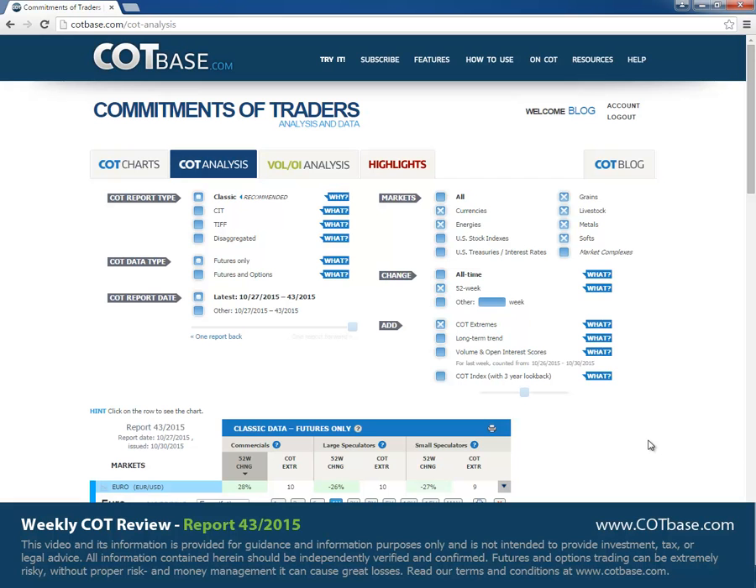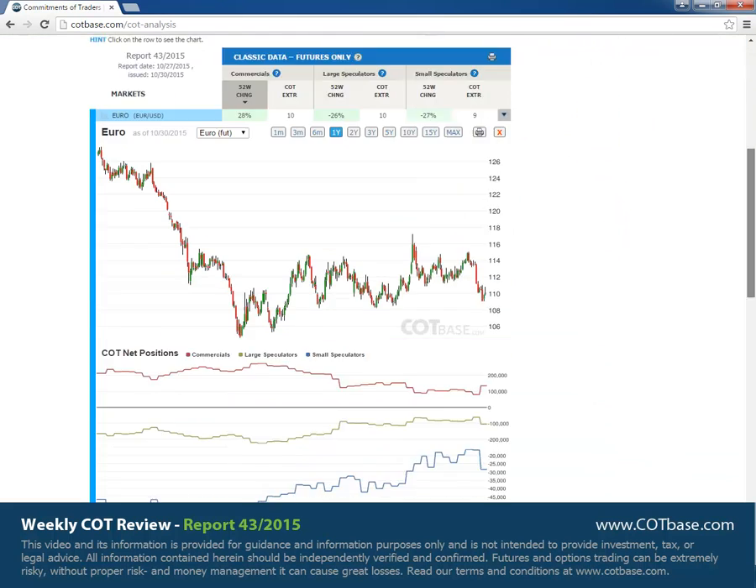Hello and welcome everyone to this week's COT review. I'm Thomas from COTBase.com. Today we're going to have a look at the 43rd COT report of 2015 and as usual we're going to start off with the changes in commercials positions.